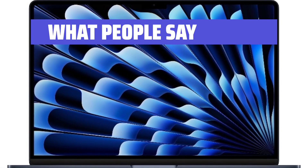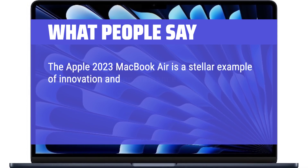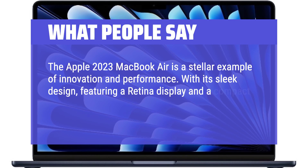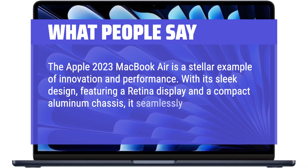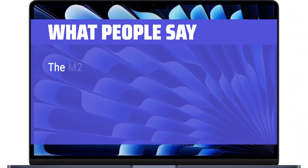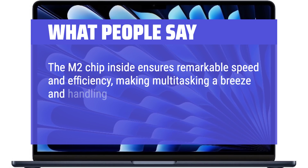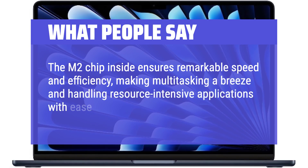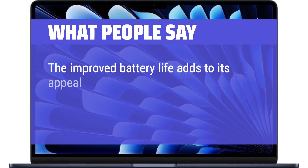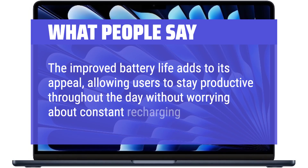What people say: The Apple 2023 MacBook Air is a stellar example of innovation and performance. With its sleek design featuring a retina display and a compact aluminum chassis, it seamlessly combines aesthetics with functionality. The M2 chip inside ensures remarkable speed and efficiency, making multitasking a breeze and handling resource-intensive applications with ease. The improved battery life adds to its appeal, allowing users to stay productive throughout the day without worrying about constant recharging.